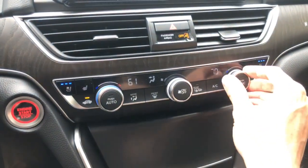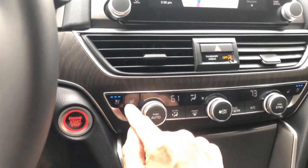Dual climate zones here — fan speed, cooled seats, and heated seats.